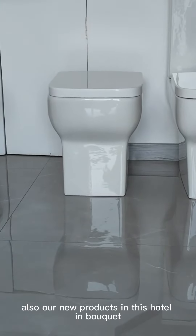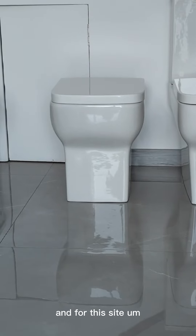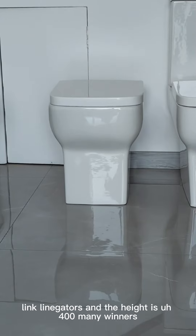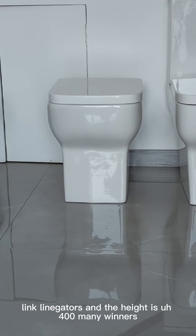These are also our new products and they are hot-selling in the UK. For this size, the length is 500 millimeters and the height is 400 millimeters.